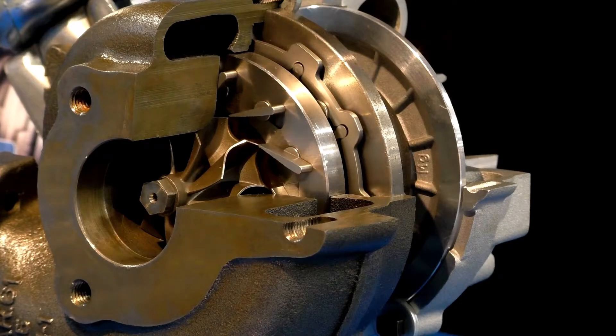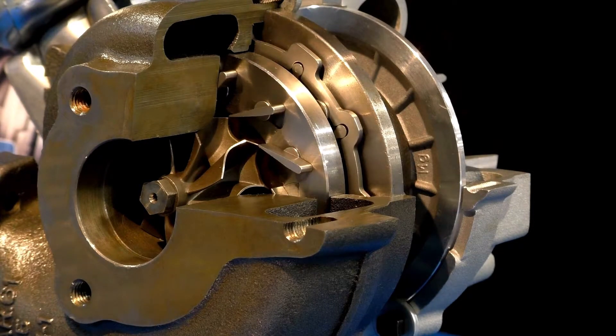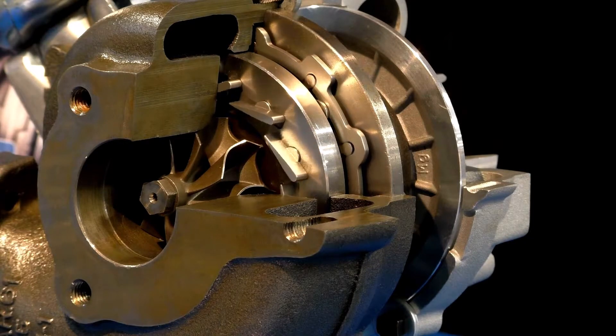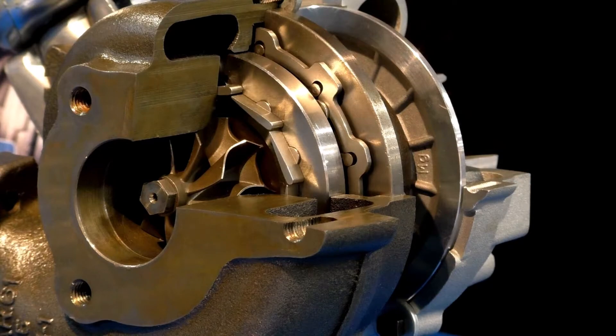A turbocharger equipped with variable turbine geometry has little movable vanes which can direct exhaust flow onto the turbine blades. The vane angles are adjusted via an actuator. The angle of the vanes vary throughout the engine RPM range to optimize turbine behavior.